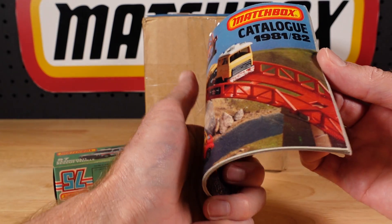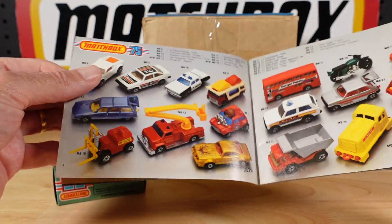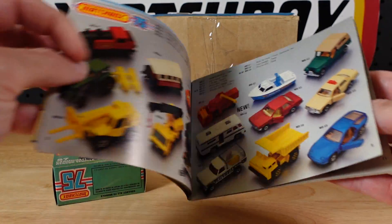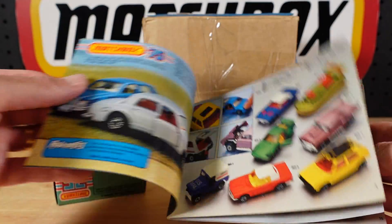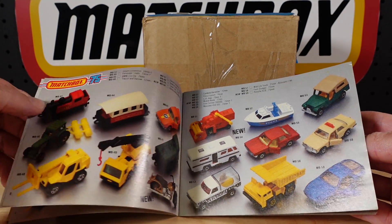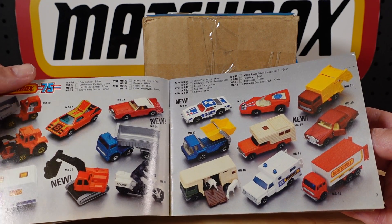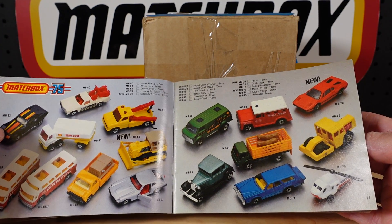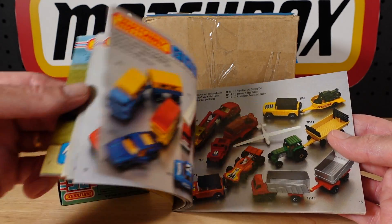This is the catalogue we're talking about. If I can flick through and find it... I did have a bookmark in this and then I used it for something else, so I've probably flicked past it already. Let's just pretend we've seen it. 1981-1982 release. I spend quite a few hours pre-video finding stuff and then losing stuff again.